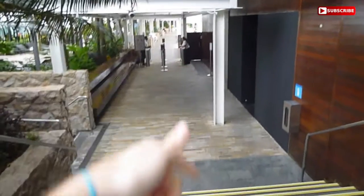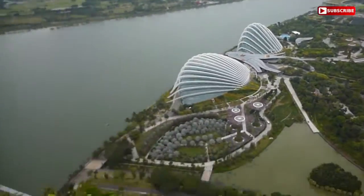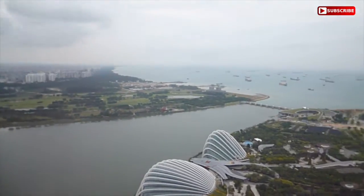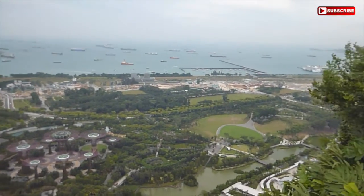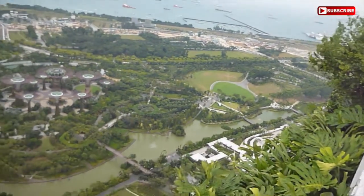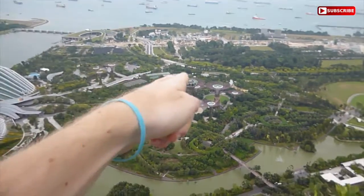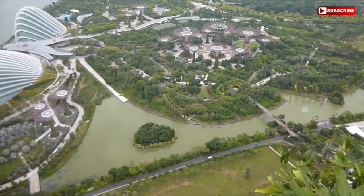If you walk this way, all the way to here like we just did, you access this incredible viewpoint up here. This is one of the best views I have seen in my entire life so far. This is unbelievable. At night, these lights return at 7:45pm — and this is beautiful.